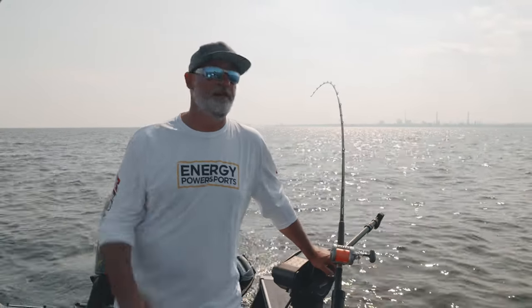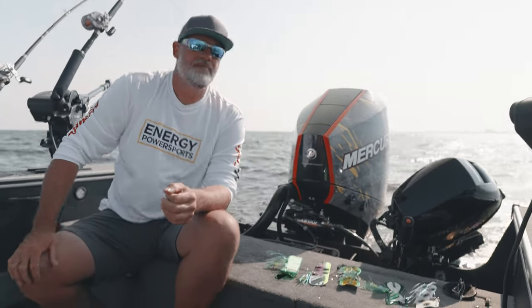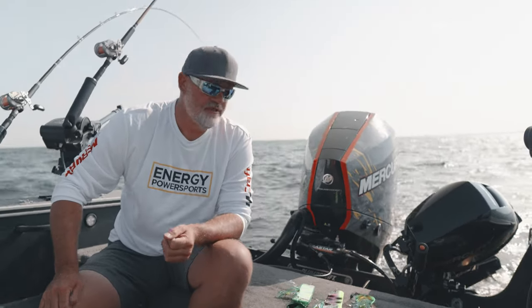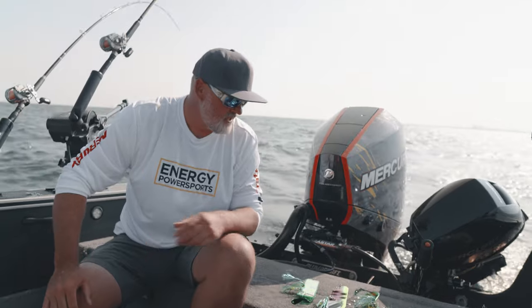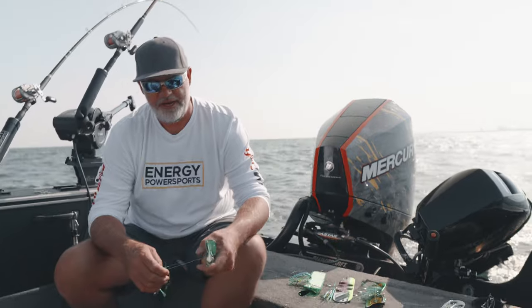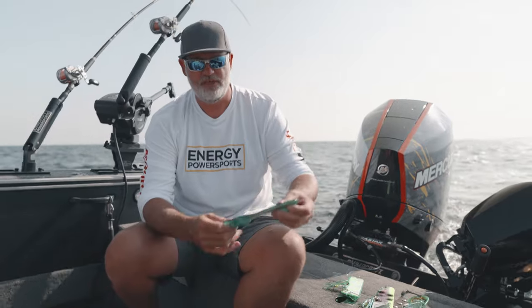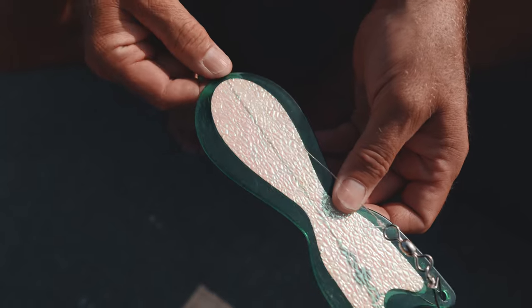A lot said there, but that pretty much covers our theory behind a stager. Our baits aren't too far off from our early summer program. Our go-to colors — white, green, green nuke, which is just a chrome-based spin doctor — and a couple lead chips. One thing I do want to point out is we really shorten our leads here. This is about a 10 to 12 inch lead — a good way to base it is double the length of the spin doctor including your swivel.